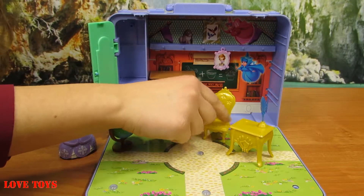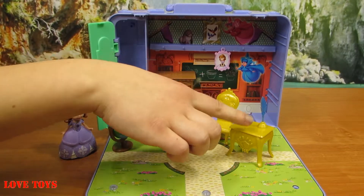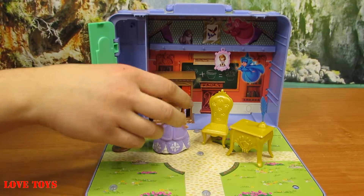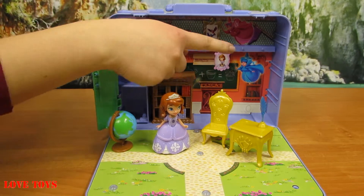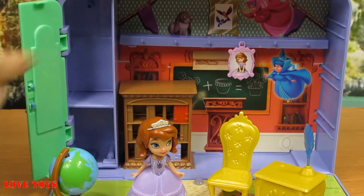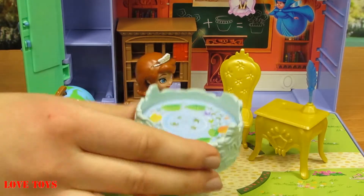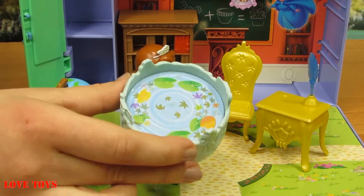Inside we've also got a very lovely yellow table with a blue inkwell and a special yellow chair for Sophia. There are really colorful pictures and even special purple charms to use. We've also got this beautiful blue fountain with a cute picture, water, and a lot of green leaves.